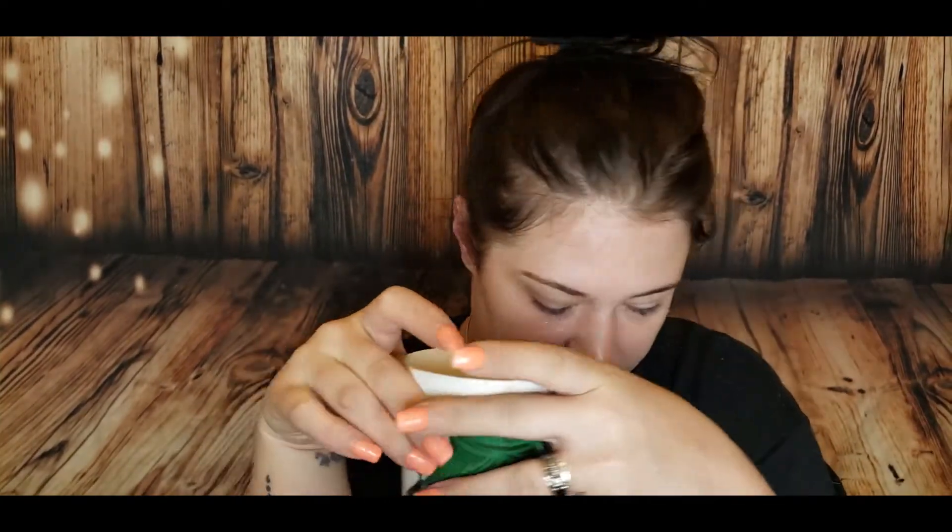Good morning, kind of. Welcome back to my channel. I'm taking a one video break from the Disney princesses to do a BoxyCharm unboxing, because we have the August BoxyCharm.